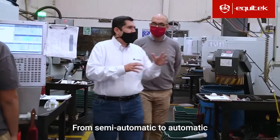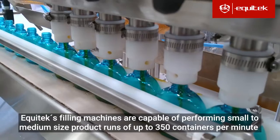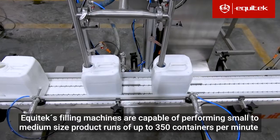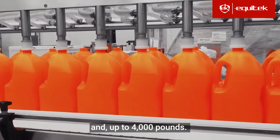From semi-automatic to automatic, for non-viscous products to viscous, Equitec's filling machines are capable of performing small to medium-sized product runs of up to 350 containers per minute and up to 4,000 pounds.